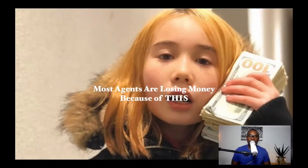Hello everybody, Arturo Johnson here. In today's video I'm going to be sharing with you why most agents are losing money because of this one thing, and if you stick around to the end of this video I'm going to share with you a very simple formula that you can use to make sure you're not doing the same thing.